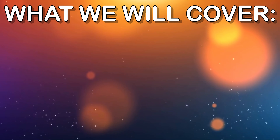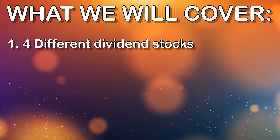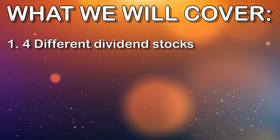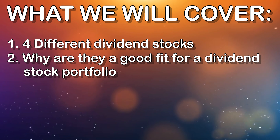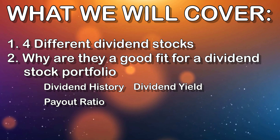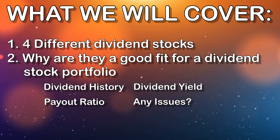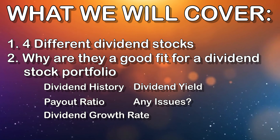In this video, I'm going to cover four different dividend stocks, two of which I already own in my portfolio and two of which I'm going to be adding here very soon. I'm going to explain why these dividend stocks are great fits for my portfolio and why they might be a great fit for yours as well. We're going to look at the dividend history, dividend yield, dividend payout ratios, and address any potential concerns we might have with each stock.